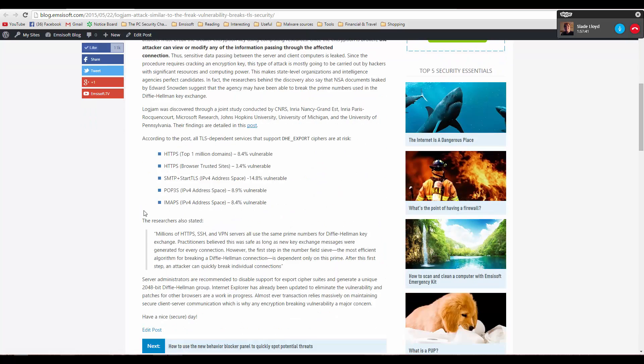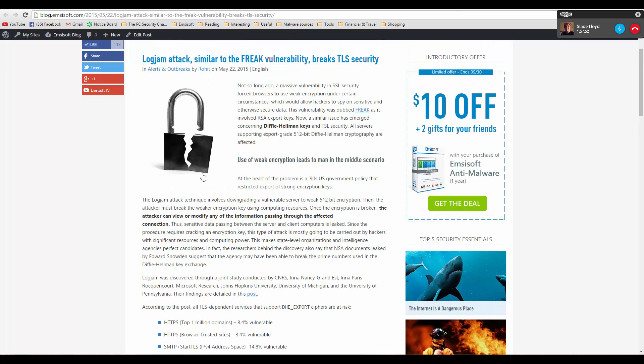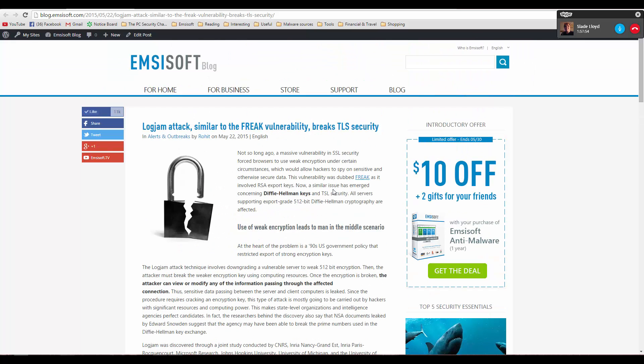The good news is Internet Explorer is already patched, and other browsers are already working on their patches. This is just another reminiscent of the FREAK attack.